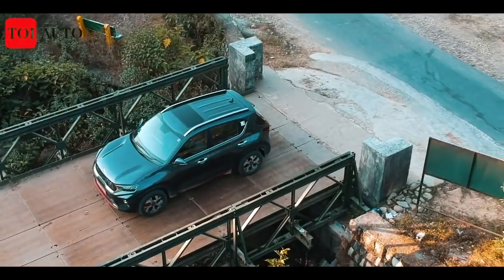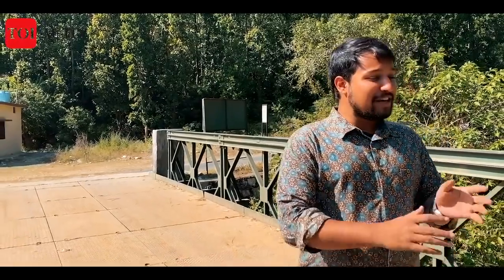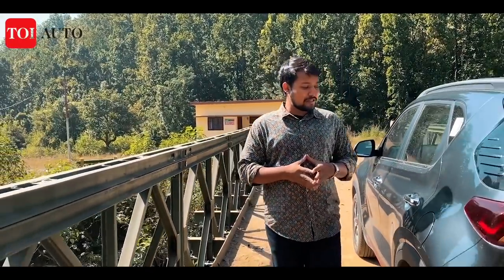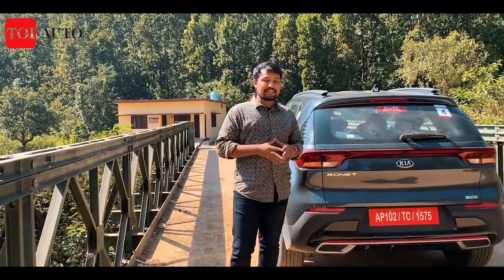We all love extra, don't we? Extra fries with burgers, extra time for vacation. The Kia Sonet has a lot of extra in abundance — you get extra room in the boot, an extra-long list of creature comforts, and the engine and transmission options are available in plenty. Let's hop inside and find out.